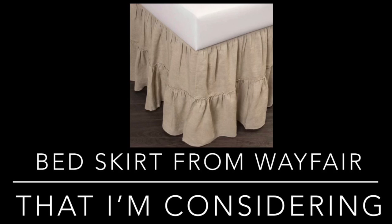Before I forget, here's a look at the bed skirt I'm considering from Wayfair. It's a bit pricey, but I'm thinking it will finish the look I'm going for.